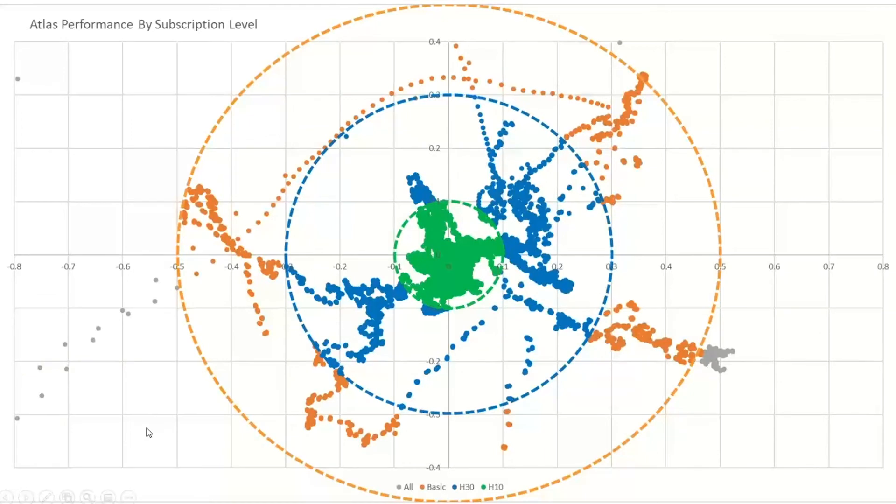We also tested H30 and Atlas Basic and saw similar general performance but shorter convergence times since those solutions aren't as precise. With H30, we achieved about 30 centimeters in around 10 minutes. With Atlas Basic, I saw about 7 to 9 minutes in testing, and it can resolve in as few as 4 to 5 minutes to get a 50 centimeter solution — more similar to what you'd see with SBAS. This scatter plot compiles all that data: each square is 10 centimeters, center is the true position, and inside the orange circle is everything within 50 centimeters, the blue circle within 30 centimeters, and the green circle within 8 to 10 centimeters. The majority of data clusters tightly around the true center position once converged.